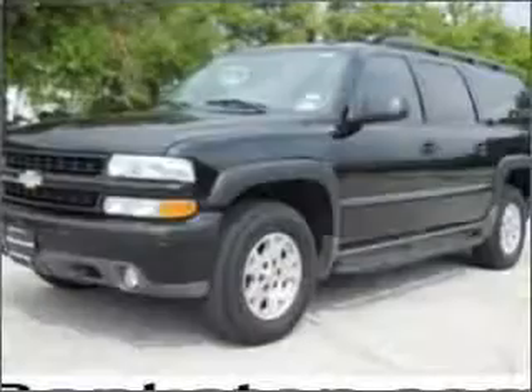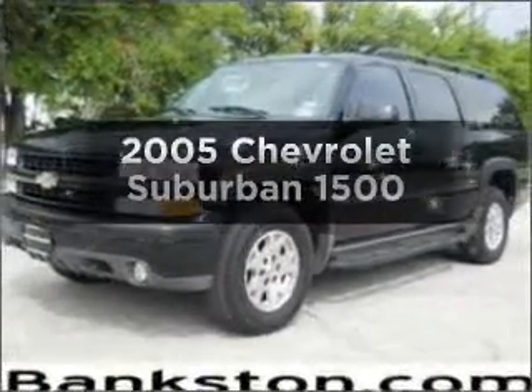Worry-free shopping at Bankston.com. Bank on Bankston to save you money. Check out this 2005 Chevrolet Suburban.